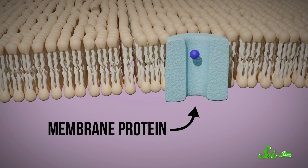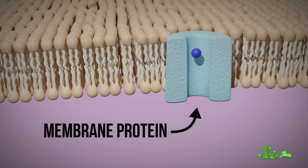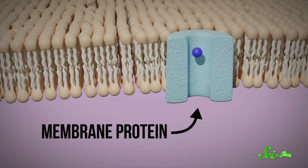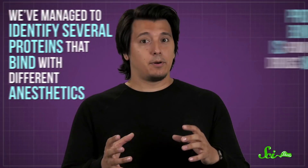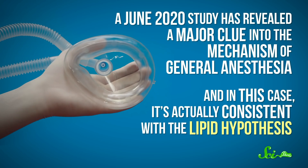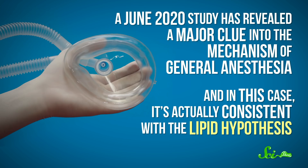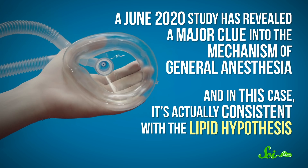The lipid hypothesis started to lose support after the membrane-protein hypothesis gained traction in the 1980s. That's when evidence came to light that anesthetics could bind to proteins in the membranes of nerve cells, as opposed to interacting with the membranes themselves. We've managed to identify several proteins that bind with different anesthetics, and protein binding is how most drugs work. Still, that didn't explain what those anesthetics were doing after they were bound. But a June 2020 study revealed a major clue into the mechanism of general anesthesia — and it's actually consistent with the lipid hypothesis.